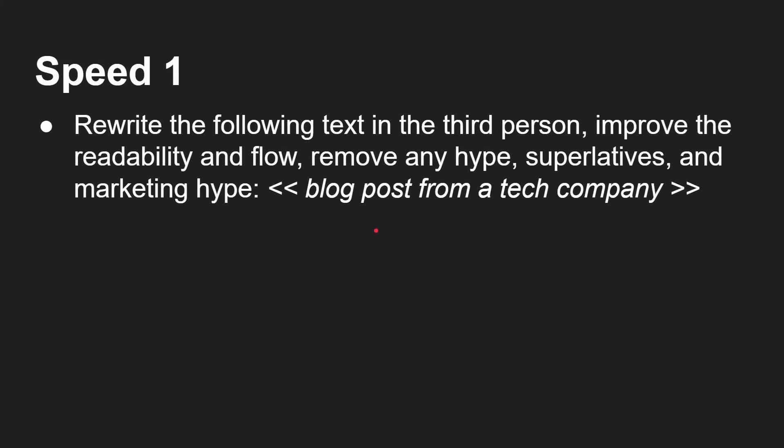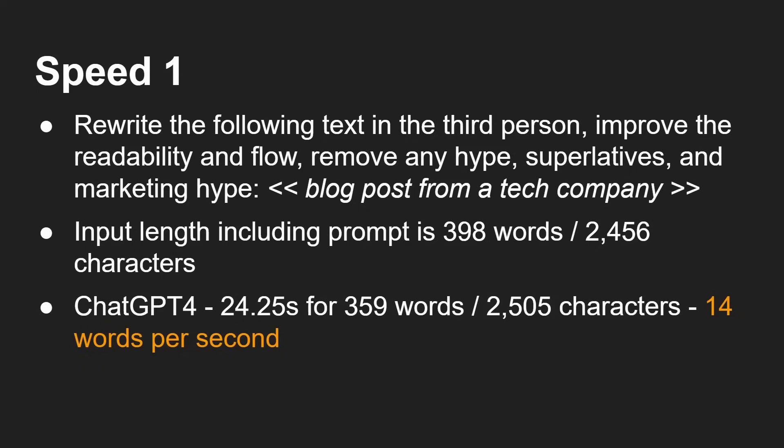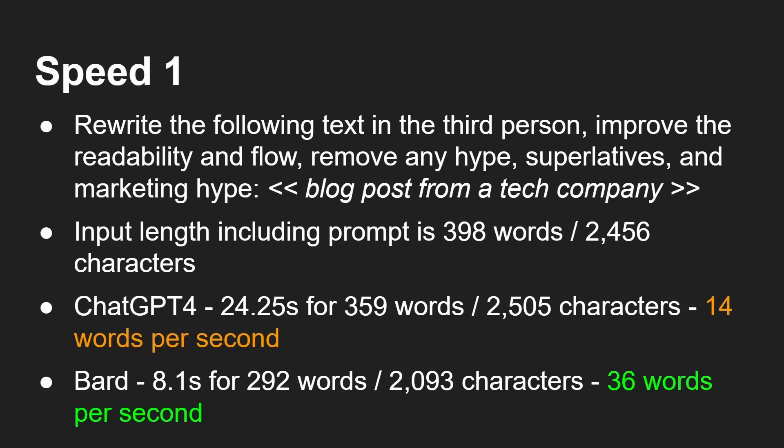The first thing we'll look at is speed. I gave both ChatGPT and Bard the following prompt: rewrite the following text in the third person, improve the readability and flow, remove any hype, superlatives and marketing hype — and then I had the blog post text after that. The input length including the prompt is just under 400 words. ChatGPT-4 took 24.5 seconds and produced an output of 359 words — that's 14 words per second. Bard took 8.1 seconds, only produced 292 words but that was 36 words per second.